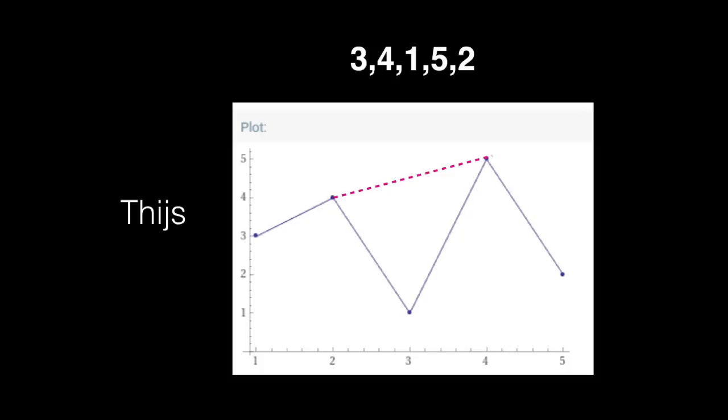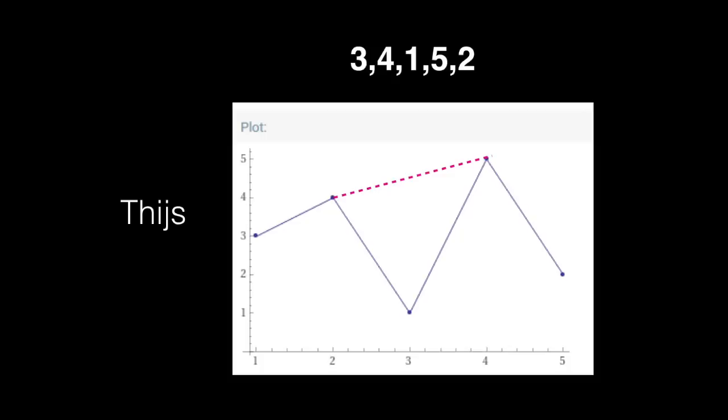Here is an example of one that doesn't work that Tice found. Adding a pink line, I can see the blue and pink lines join up — giving two ascending lines, therefore three ascending numbers, which are three, four, and five. So this one doesn't work. Wherever you put that fifth card, you're always going to be joining up two blue lines, or a pink and a blue, or two pink lines, giving three ascending or three descending numbers.